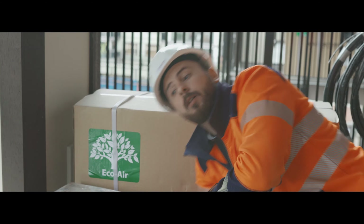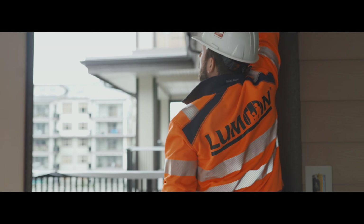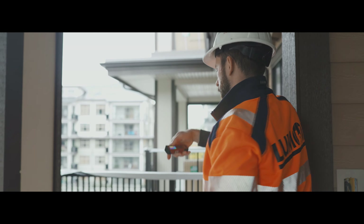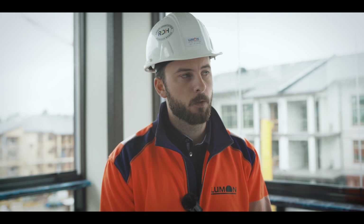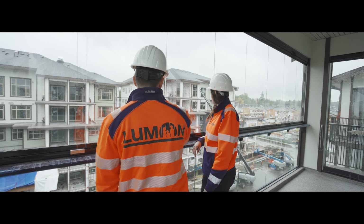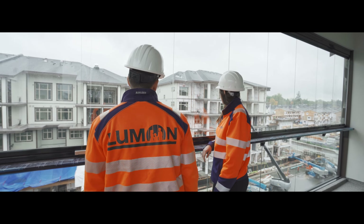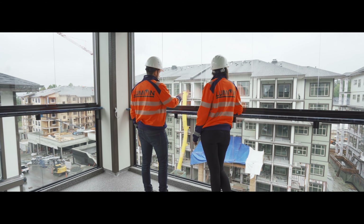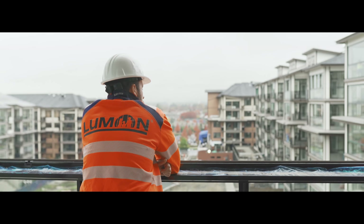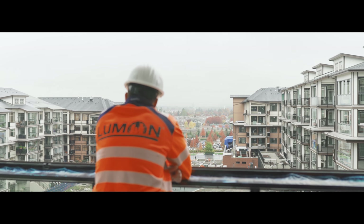We've seen timelines jump as high as 20 weeks on this particular site, which has definitely been an issue to deal with. The way that we mitigate that is we are in and measuring as soon as we possibly can. For this particular project, it's all wood frame construction, so we're in as soon as the framing is done. We work very closely with Peak Construction on making sure that we understand, even though it's a raw finish — a raw opening — what the finished opening is going to be, so we can order ahead of time.